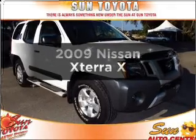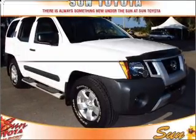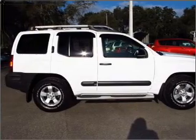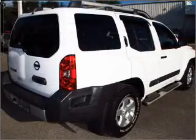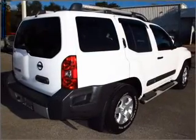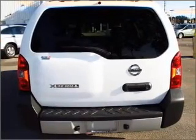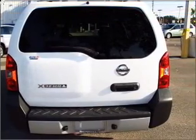Check out this 2009 Nissan Xterra. This is the set of wheels you've been looking for, with a reliable 6-cylinder engine that responds smoothly to its 5-speed automatic transmission. Premium wheels give a more luxurious look, and the anti-lock braking system will help deliver you safely to your destination.